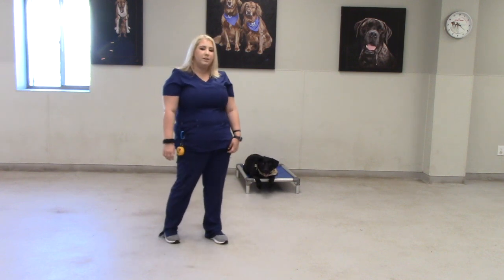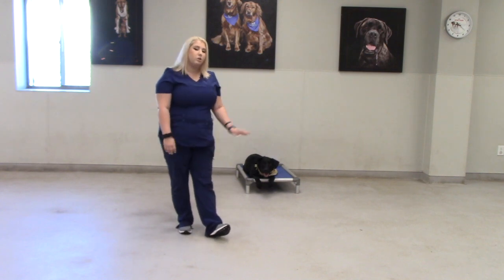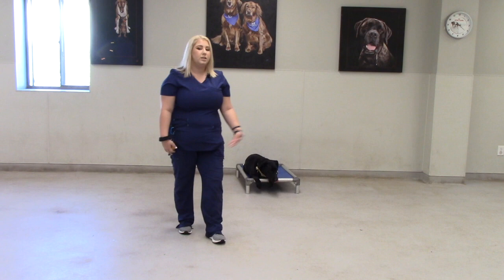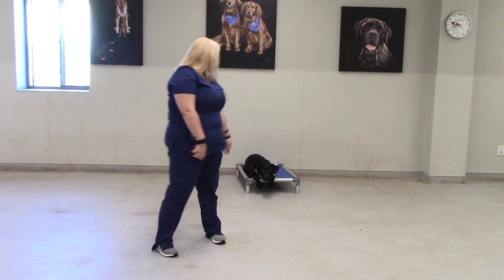Right now Stella is on her climb command. It is my favorite command that we teach. We put the dogs on it and we tell them to climb and they cannot come off until we use their release word. Stella's release word is free. So Stella, free! Heel.